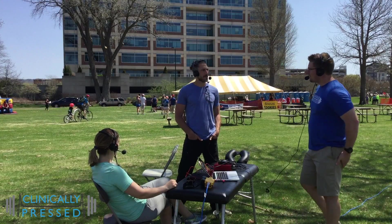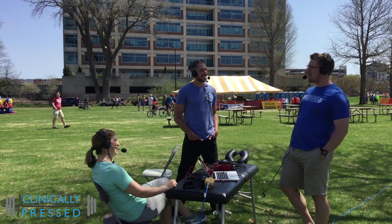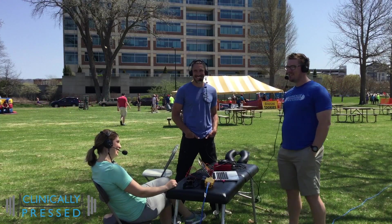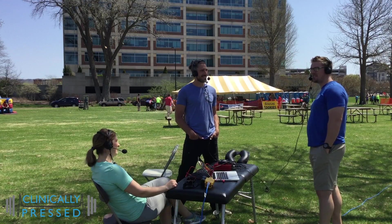The IT band is one I get real fired up on when our students say 'tight IT band.' Let's re-look at that for a second. Why is it feeling tight? We've got to look at a much bigger pattern of this thing.